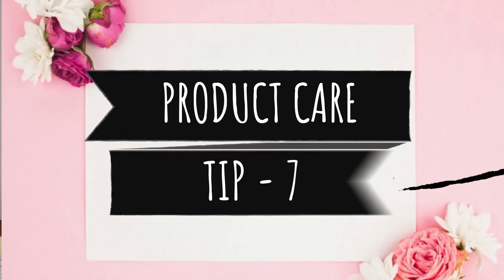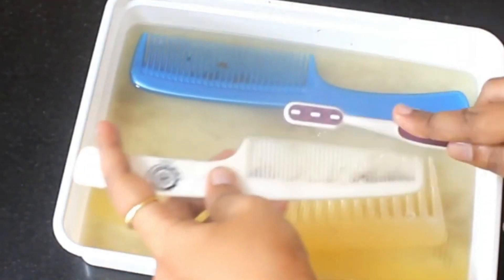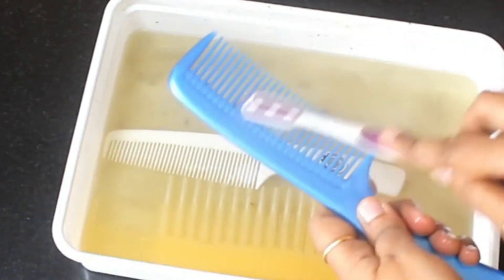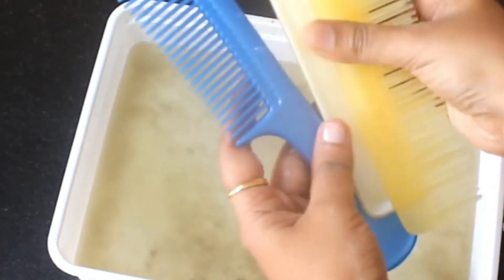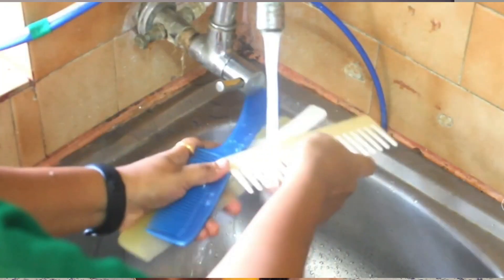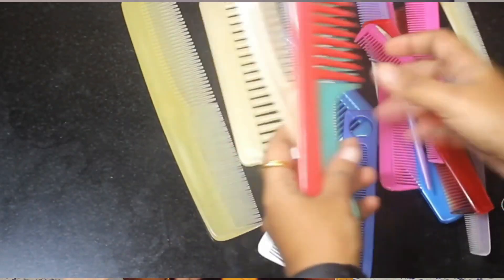Hair hack number 7 is product care. We take good care of our hair, but we also need to care for our hair care products like combs, clutchers, rubber bands, and hair bands — they need to be cleaned too. You should clean them all in a bowl of water at least once a week or every 10 days, because combs and rubber bands accumulate dead skin cells and oil from your hair, and if they're dirty they'll transfer that back to your scalp and hair.